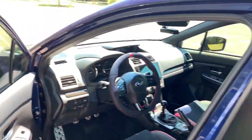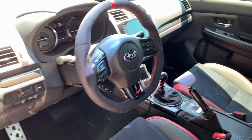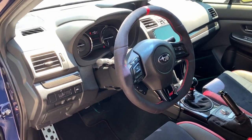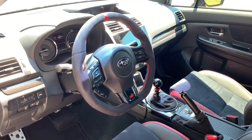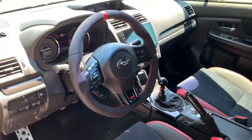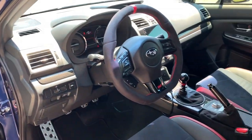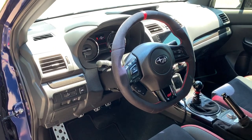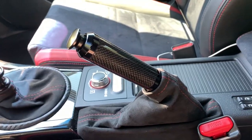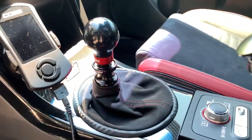For the interior, I have the Subispeed STI-style alcantara steering wheel. I prefer alcantara — I keep my hands clean and I clean it often. After over two years it still looks as good as the first day. I use a special toothbrush to refluff the fibers and wipe it with a damp microfiber occasionally. I also have a carbon fiber e-brake handle with a black anodized GCS button, and alcantara boots with red stitching done by Overland Designs.